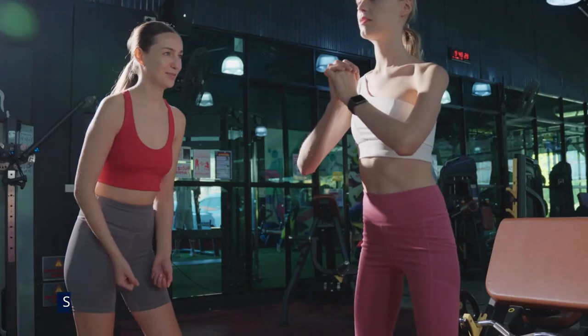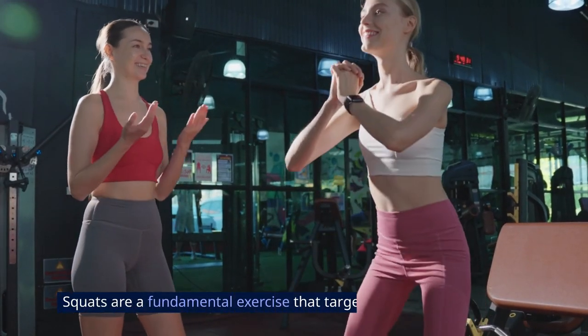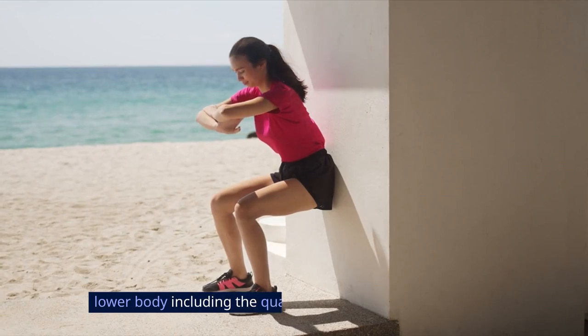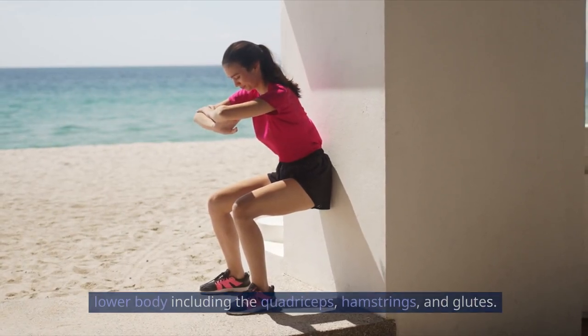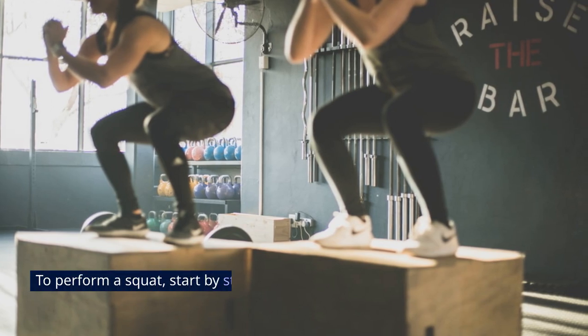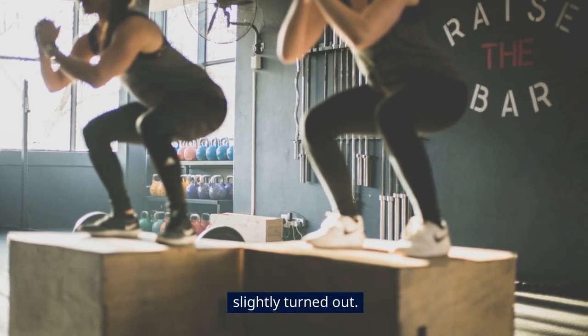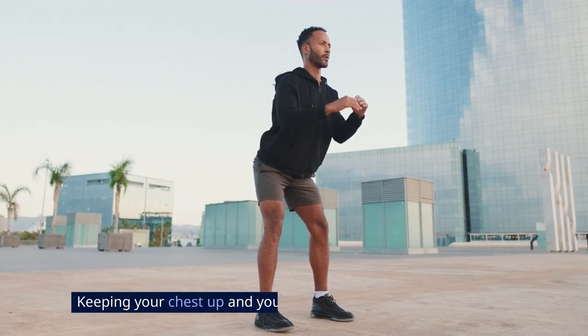1. Squats. Squats are a fundamental exercise that targets multiple muscles in the lower body, including the quadriceps, hamstrings, and glutes. To perform a squat, start by standing with your feet shoulder-width apart, toes slightly turned out, keeping your chest up and your core engaged.